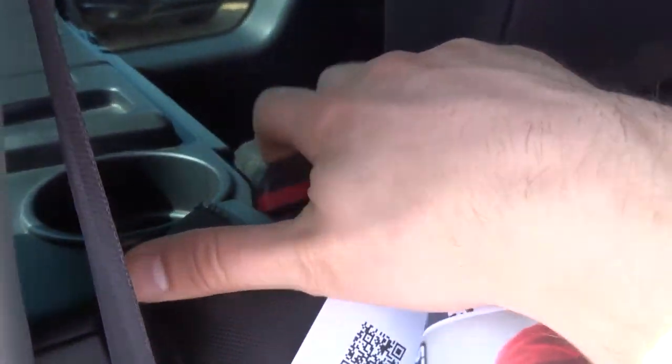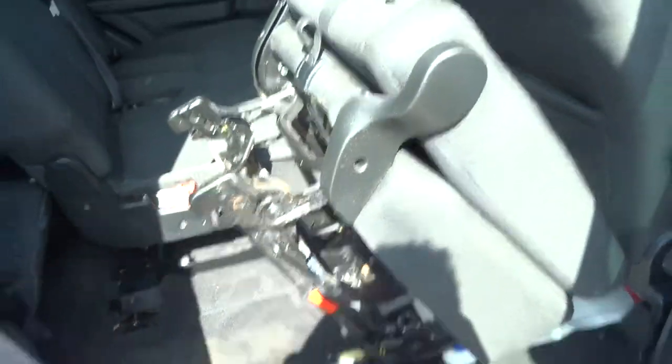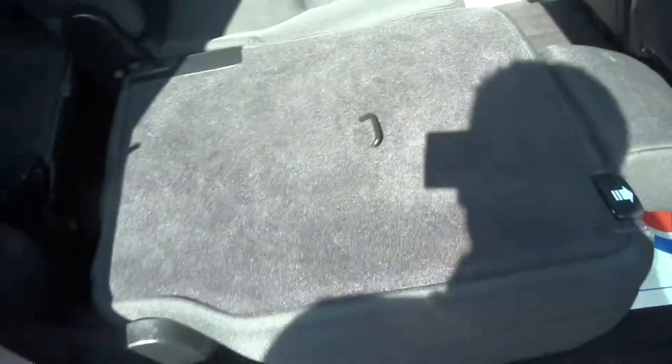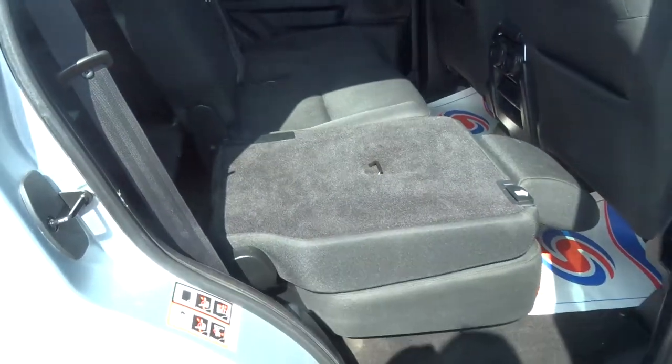The rear seats fold down just by pushing that button and then by pulling on the lever back here. They can go completely up, or alternatively they can be dropped back down and then lowered to give you plenty of space in the back.